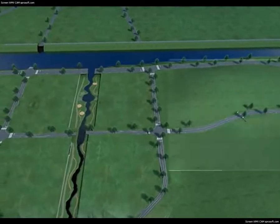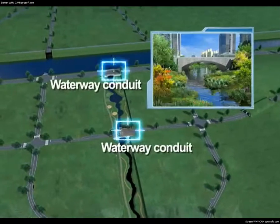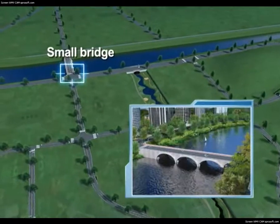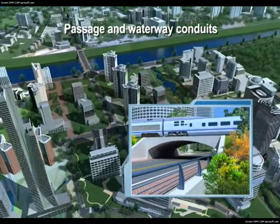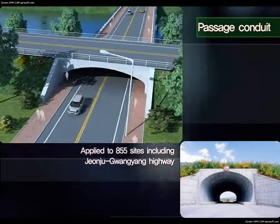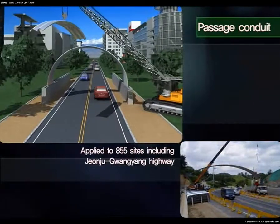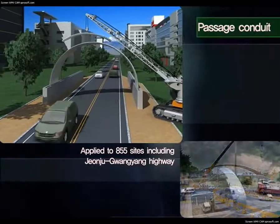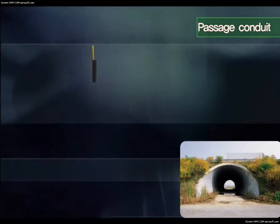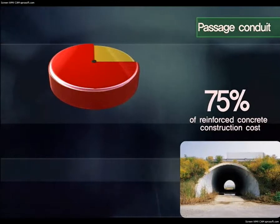Corrugated multi-plate structures utilize the dynamic characteristics of arches to maximize section profiling efficiency, making them applicable to various projects such as passages and waterways for roads and railways, tunnels, and bridges. Applied to 855 sites including the Jeonju-Gwangyang Highway, passage conduits don't require support posts, allowing traffic during construction and resulting in reduced cost and public complaints.